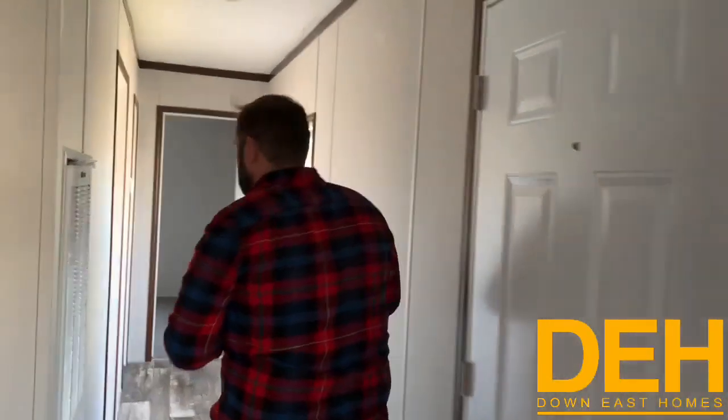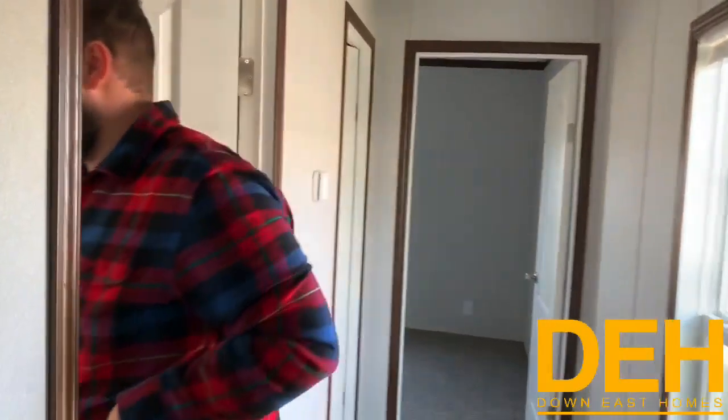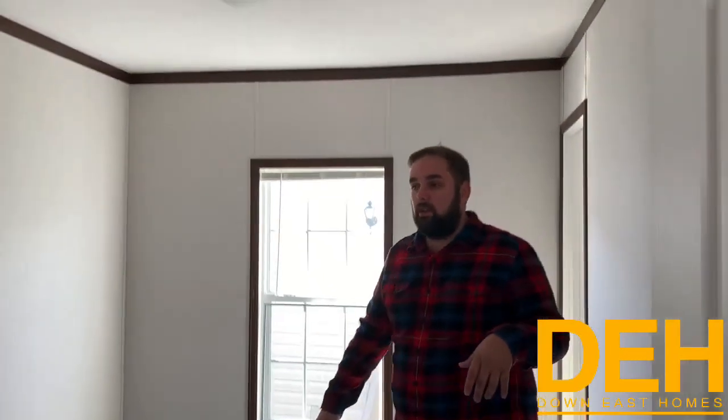We are in a brand new single-wide at our viewable location. It is a Fleetwood and it is a layout I have never seen before, so it is totally different. I'll save the end of the house, which is where the master is, for last. We'll show you the other two bedrooms first — it's pretty traditional on this end of the home.